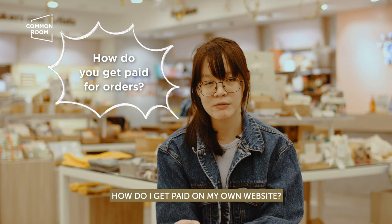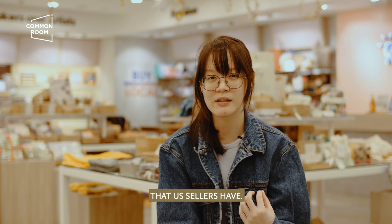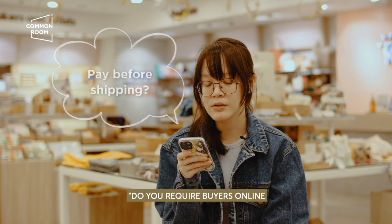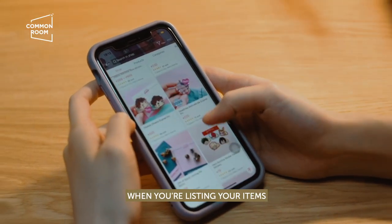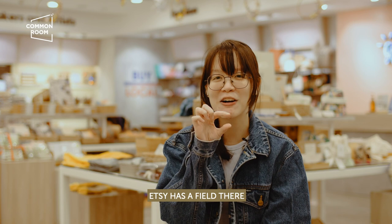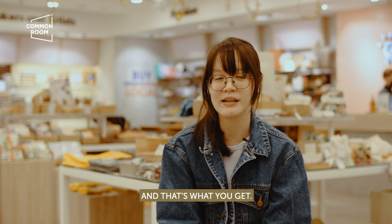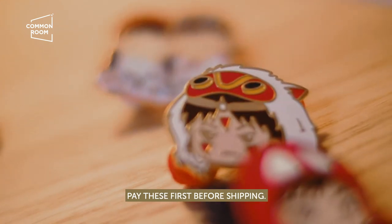How do I get paid on my own website? It's through PayPal, because that's the only way to receive international payments here — we don't have Stripe or the other options that US sellers have. For Etsy, they have their own system and will release payments to your bank account. Do you require buyers to pay first before shipping? Yes, and you include the shipping fees in this. When you're listing items on your website or Etsy, you already take into account the shipping fee. Etsy has fields for shipping cost by weight category. Your customer pays the item fee plus shipping fee before you ship.